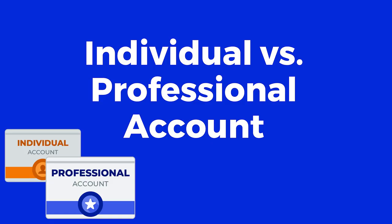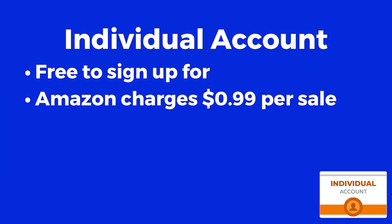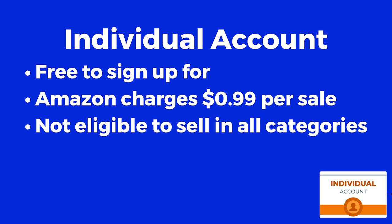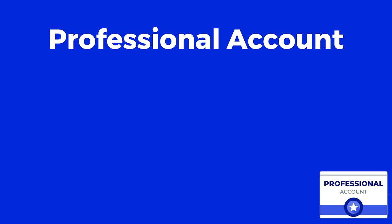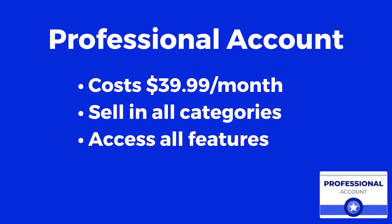Next, you have two options. An individual account is free, although Amazon will charge you 99 cents per sale. Also keep in mind that you won't be eligible to sell in all of the available categories and you won't have access to certain features like advertising. So if you're serious about starting this business, I strongly recommend going with the professional account. This one does cost $40 a month, but you are free to sell in any category and access all the features to help you sell more.